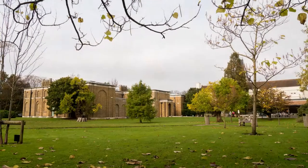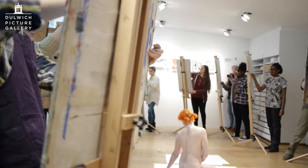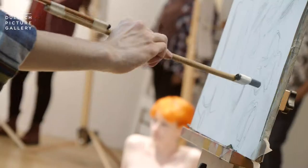The NADFAST Masterclass is one of a series of events we run for A-level students. It's a three-day course, sponsored by NADFAST so it's free for all the students. We run events for students right round the capital. This one at Dulwich is one of our very favourite masterclasses.